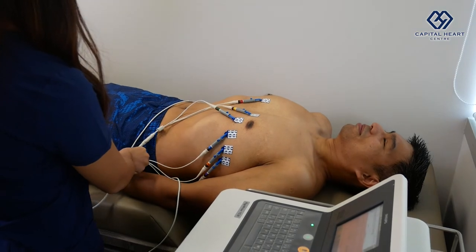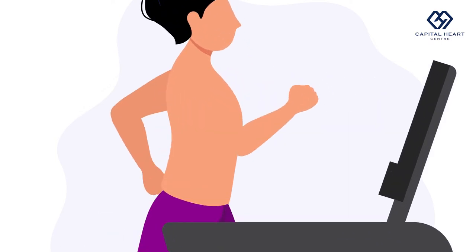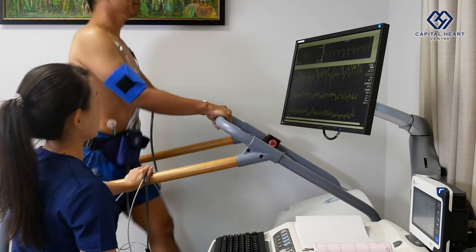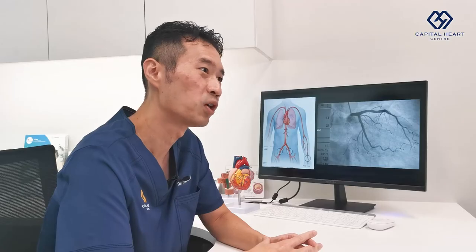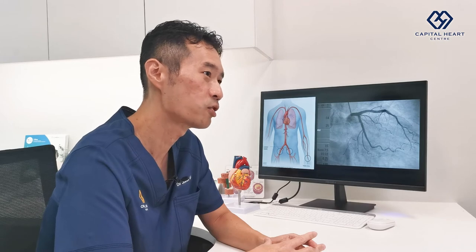A normal ECG is performed when the patient is at rest. But in order to uncover significant abnormalities such as the suggestion of a serious heart artery blockage, we have to stress the heart — typically in the form of an exercise stress ECG test, usually performed on a treadmill. It stresses the heart as the patient is exercising, working their heart harder and making it pump faster. The ECG is continuously monitored and can uncover abnormal heart rhythms, abnormal blood pressure readings, abnormal heart rates, and even suggestions of a serious heart artery blockage.